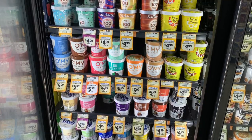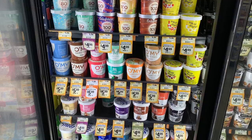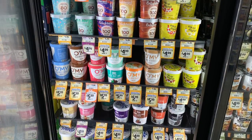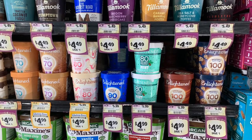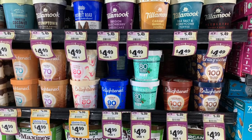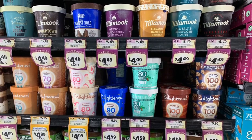I just came here for the ice cream. This is the snickerdoodle ice cream from Enlightened. $4.99 is the cheapest I've found it — at the vitamin shop it's actually $6.99. They also had the cookies and cream one. This has been Journey with Wendy — thank you for watching and subscribe to my channel!